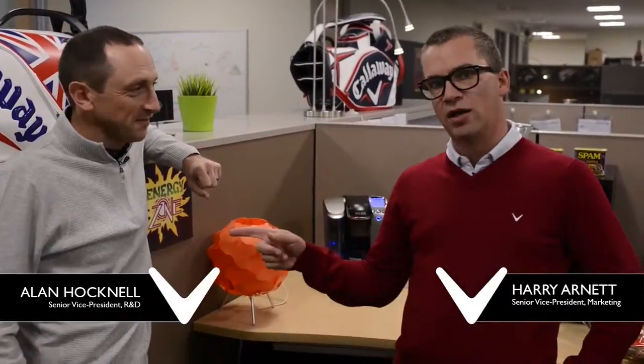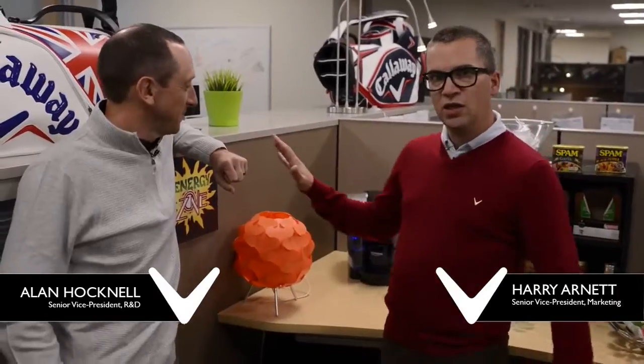Hey everybody, I'm Harry Arnett and that's Alan Hocknell. We're standing around the coffee, which means we've summoned him down into the marketing area to explain something once again, because there's a lot of stuff at Callaway that we always need him to help explain. I always have to lure him with some sort of treat — usually coffee.